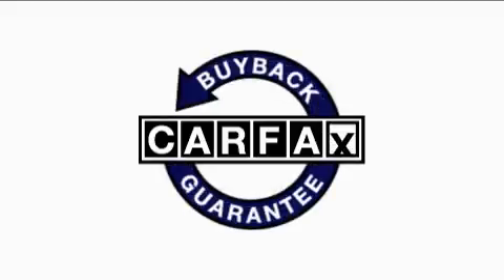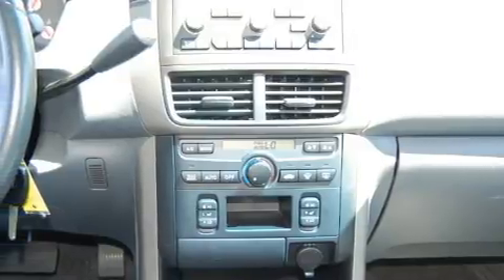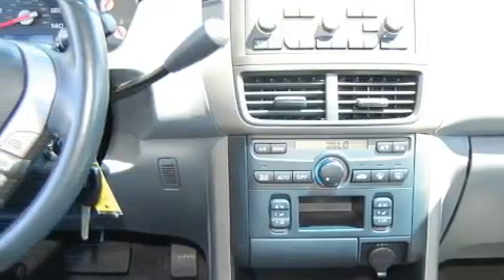This vehicle has had only one owner and it qualifies for the Carfax buyback guarantee. Call now to find out how you can own this breathtaking crossover.